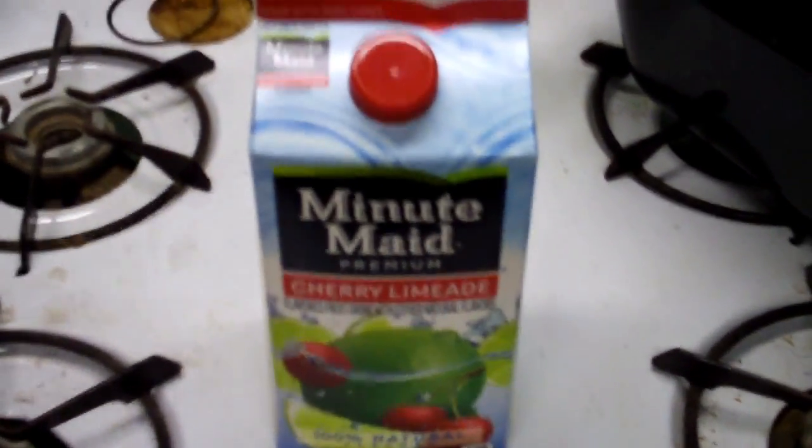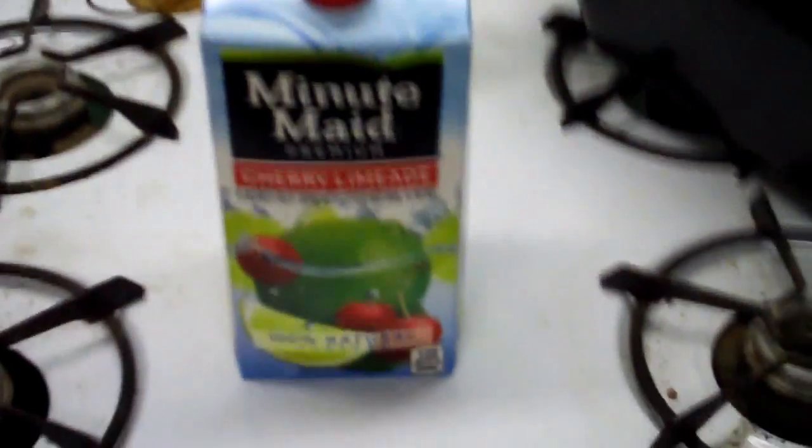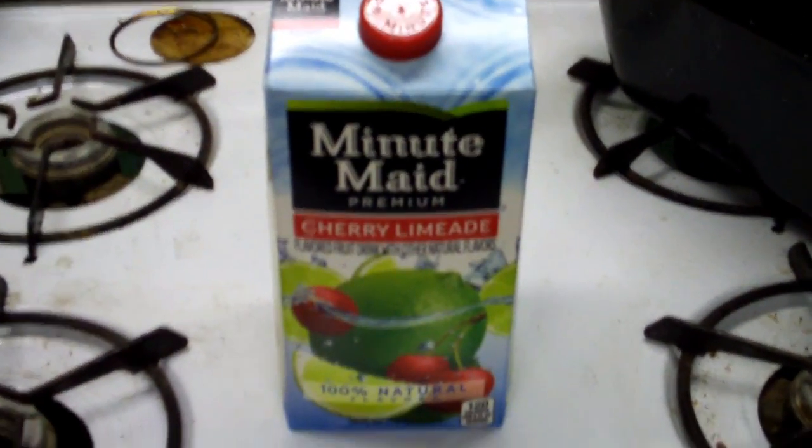Here is another interesting video. It's about cherry limeade. This is something interesting I saw at Walmart. It's a real nice lime flavored drink. It's interesting.